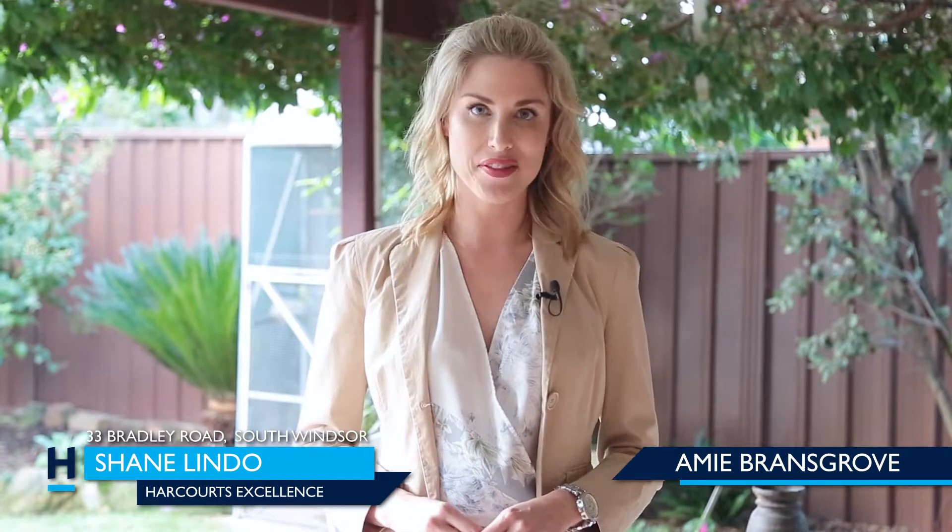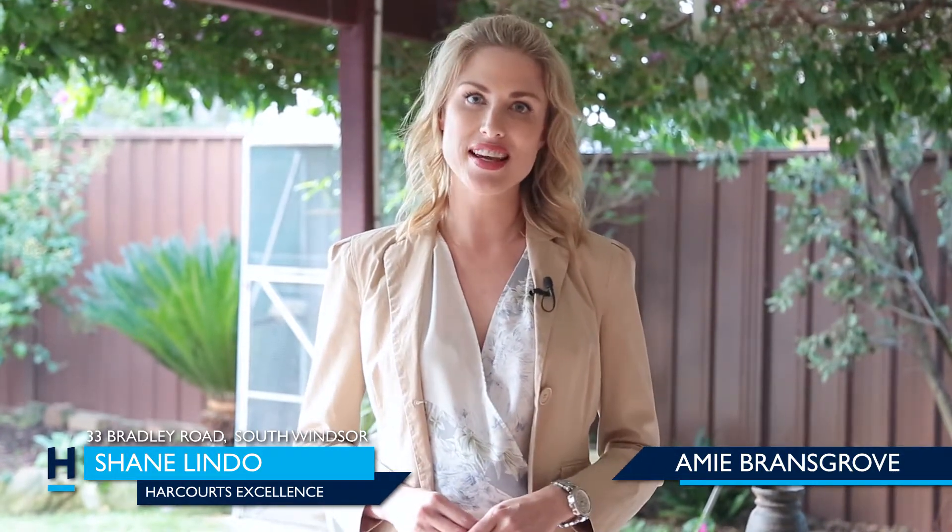If you'd like to find out more information about this property, you can contact Shane Lindo, your Property Marketing Specialist at Harcourts Excellence.